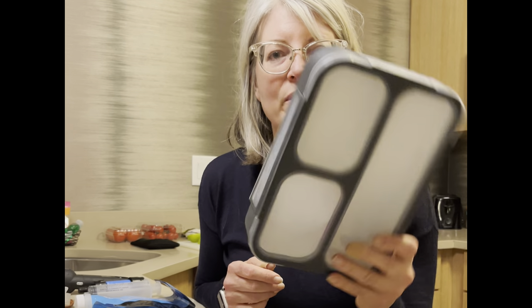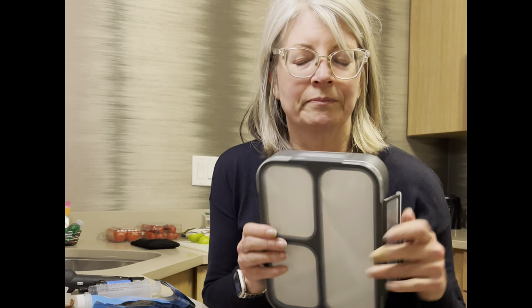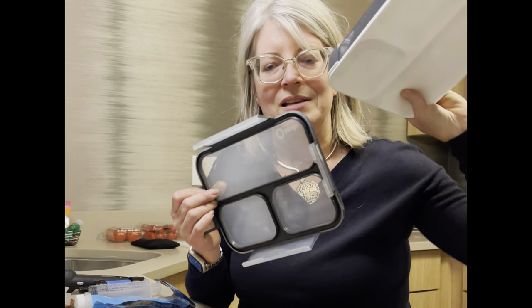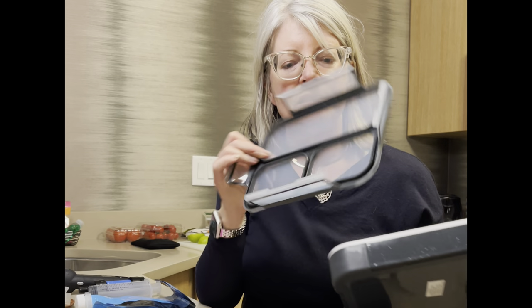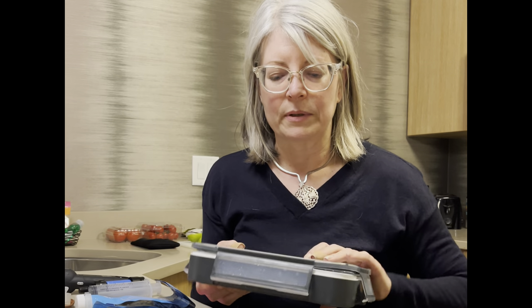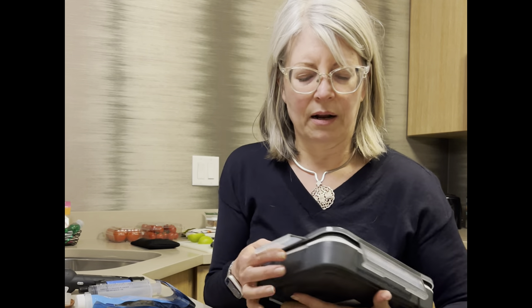Let me start with probably the most important thing: I always have a lunchbox with me. This one is locking — what I like about it is it has locking sides and a seal so you can actually put it down in a bag and the sides won't pop open. This is a bento box.